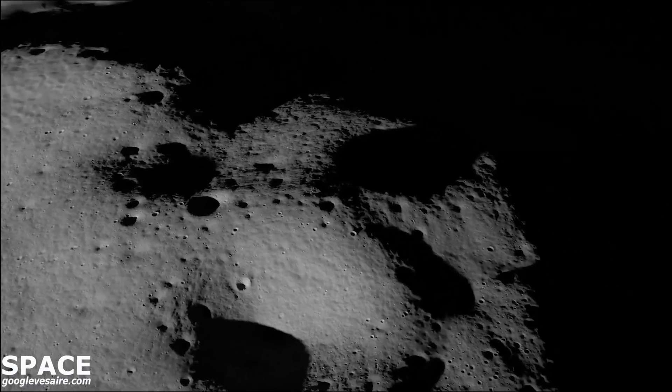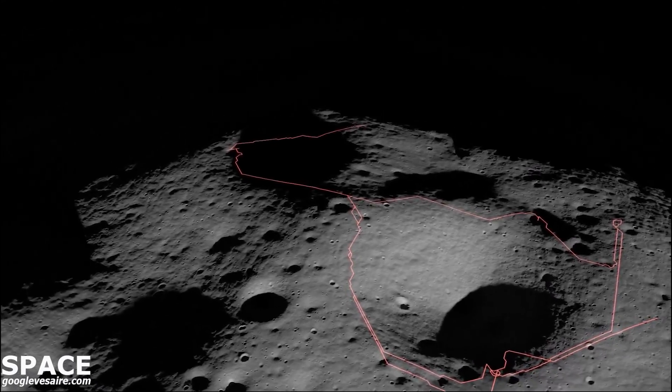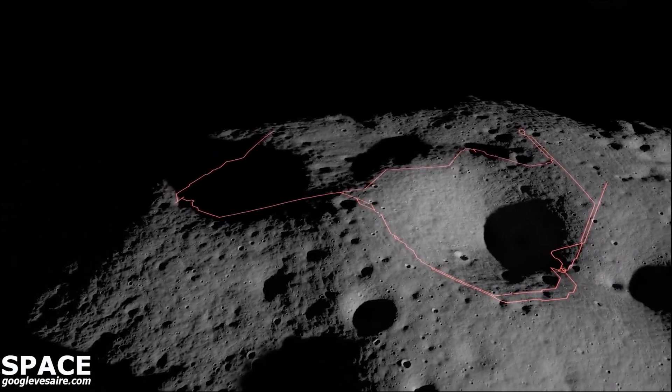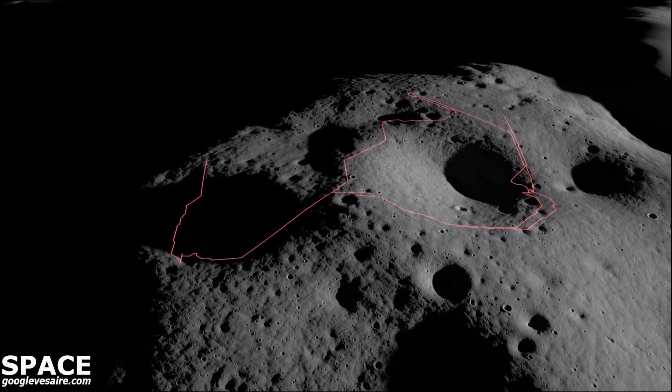Once on the surface, VIPER's mission will last 100 days and cover between 10 to 15 miles. And while a baseline traverse route through the Nobile region has been identified for the rover, the scientific discoveries VIPER makes along the way will actually influence where the mission team sends it next, so its planned route will most likely change.